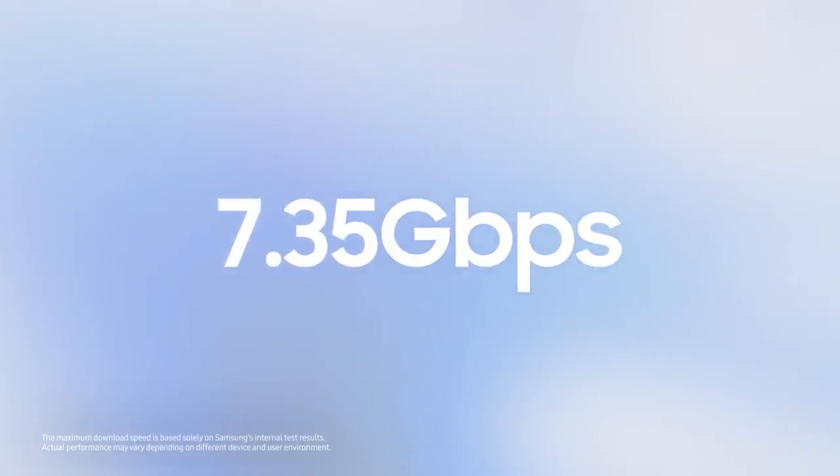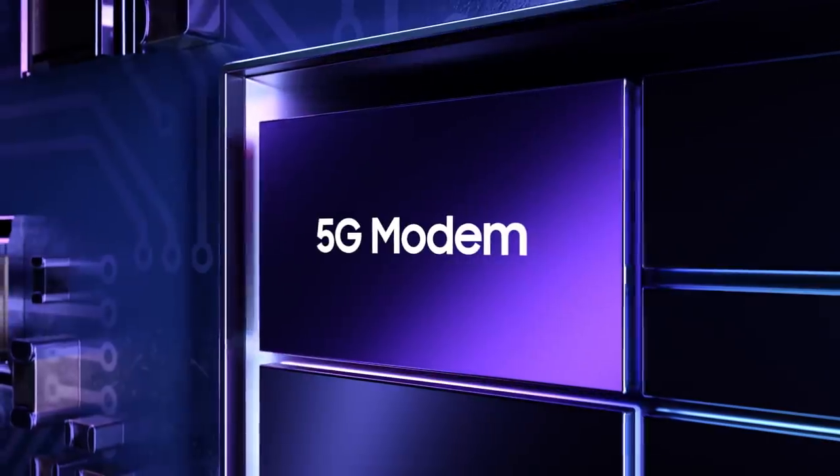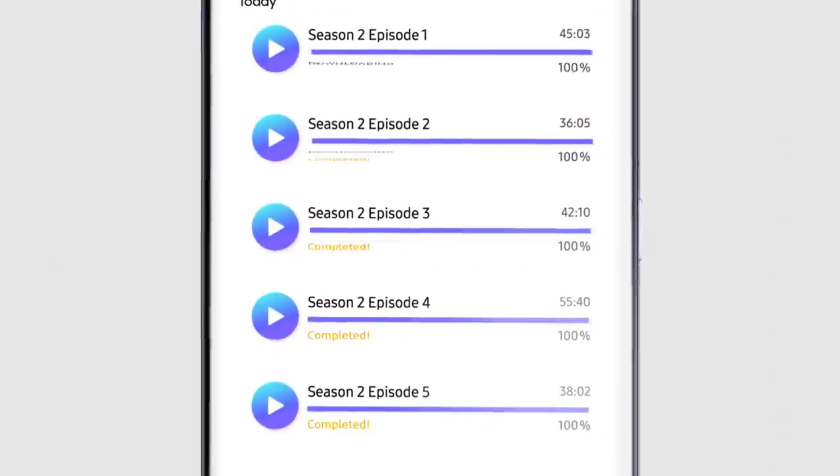The processor's integrated modem was built to power the 5G revolution and supports download speeds of up to 7.35 gigabits per second. The integration of the modem enhances power efficiency so you can enjoy hyper-fast speeds with even longer battery life.